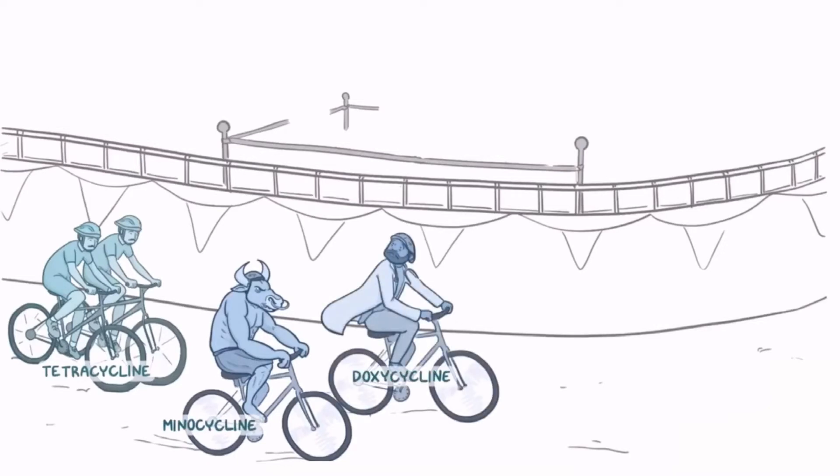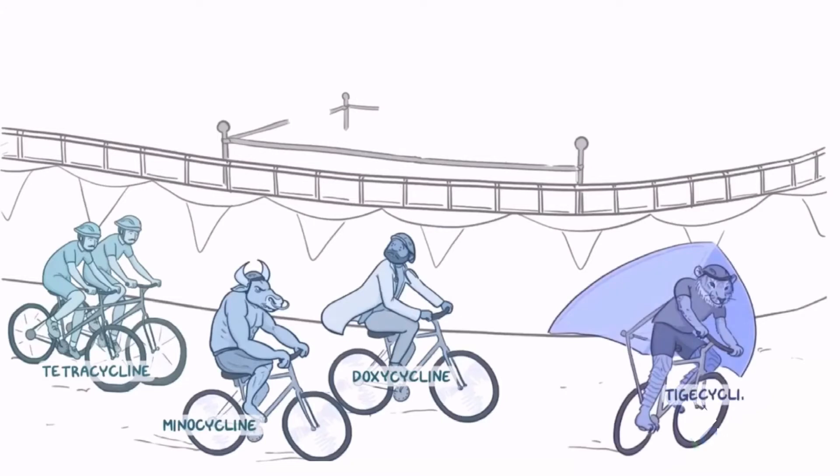Pulling ahead of the others is a tiger for tigacycline, who's riding a heavily modified hang glider bike because it's a glycylcycline, which allows tigacycline to easily glide over bacterial defense mechanisms.